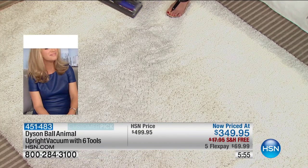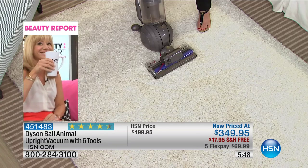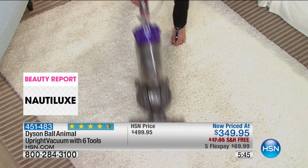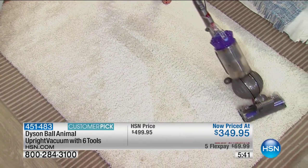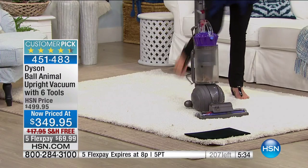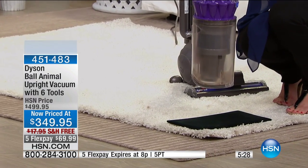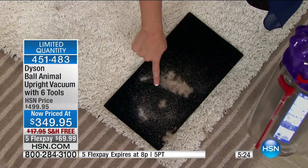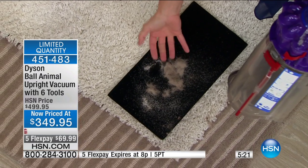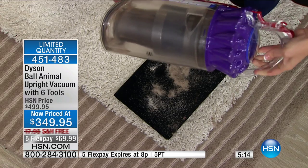Here we are on carpet. I'm just going to reiterate the fact that this is seriously fantastic on carpet. Starting with an empty bin — this carpet looks clean to the naked eye. If this is your living room or bedroom right now and you think you're getting it clean, but you haven't tried Dyson clean — notice how in a matter of seconds what you're going to be able to pull out of your carpet.